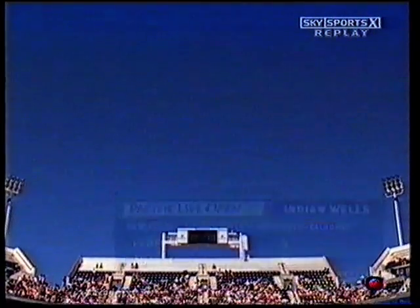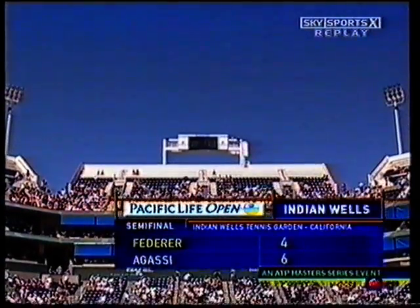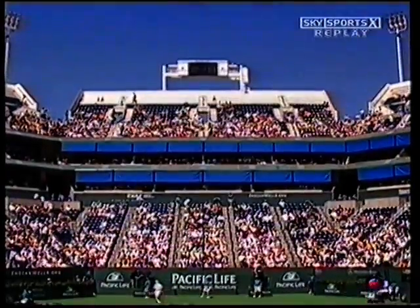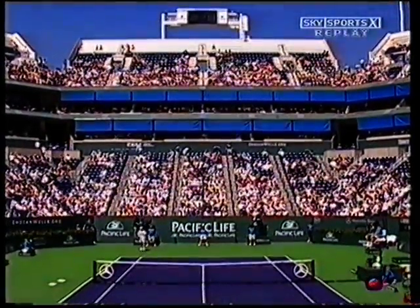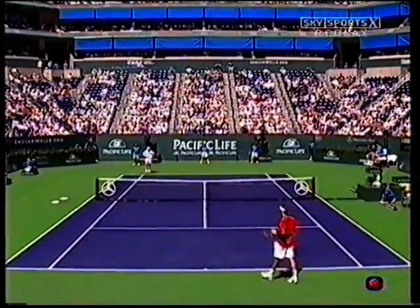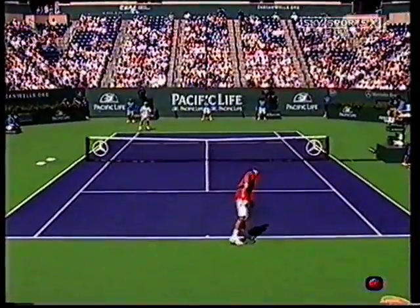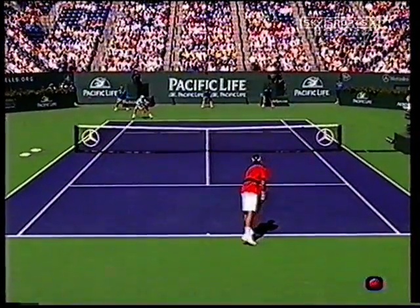We've had the benefit of a few statistics, and 74% of Agassi's first serves have been going in. But perhaps the even more important stat is unforced errors. Andre Agassi made just two unforced errors in that entire first set — he has played flawless tennis. Federer made three unforced errors on the backhand alone in that last game.